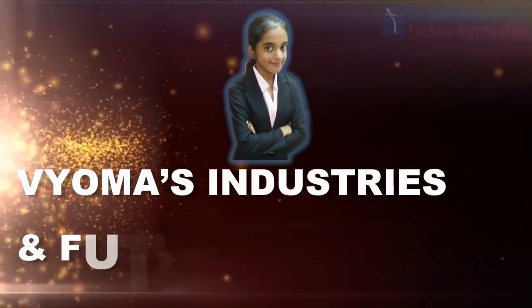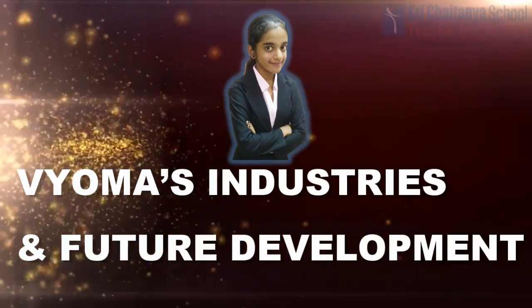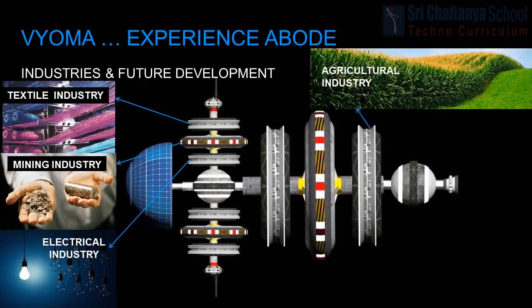Aishwarya will explain Bioma's industries and future development. All industries in Bioma play a major role in its development. There are four major industries. The mining industry will concentrate on researching, developing, and testing the mining robot, and all materials required will be manufactured here. The electrical industry is capable of producing 30,000 kilowatts per day, using molten salt reactors and liquid fluoride-thorium reactors. The textile industry produces clothing from popular cultures using cotton, wool, silk, and synthetic fabrics. Hydroponics, aeroponics, and aquaponics are the processes used in the agricultural industry to produce food.